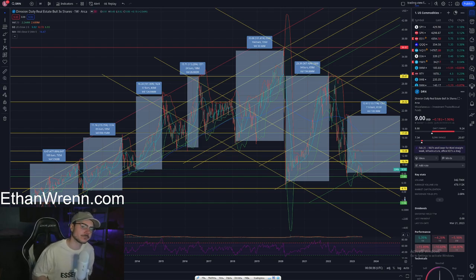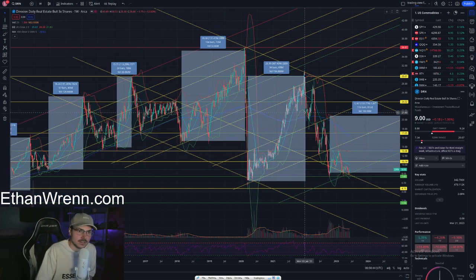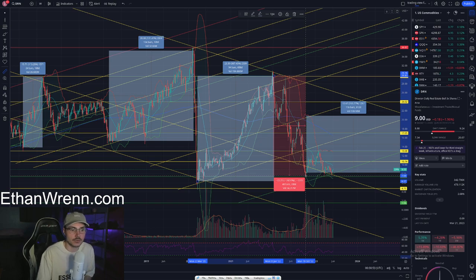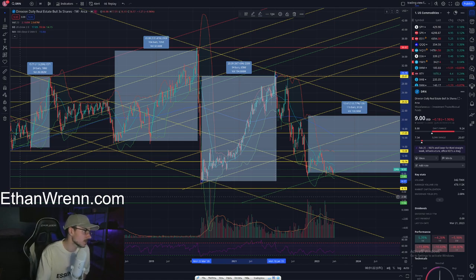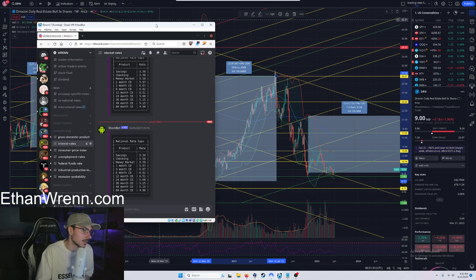I touched on the fundamentals in the XLRE video, which I highly recommend watching. Looking at the 2020 period, it's clear that over the past year to year and a half, real estate has had a significant pullback. This is a 3x leveraged ETF so it shows about 75%, but the underlying actually saw closer to about 30%. The reason for this pullback is that we went from a very low interest rate environment — around zero to one percent — into 2022, where we saw aggressive rate increases by the Federal Reserve, bringing rates as high as 5.5 to 6%.